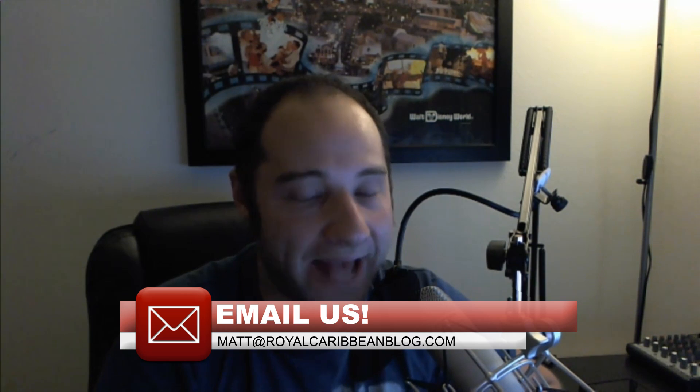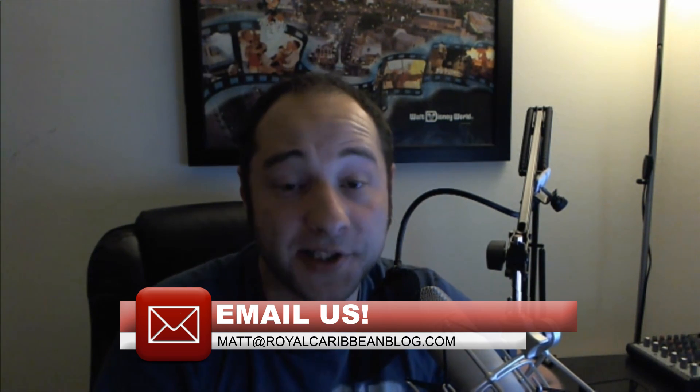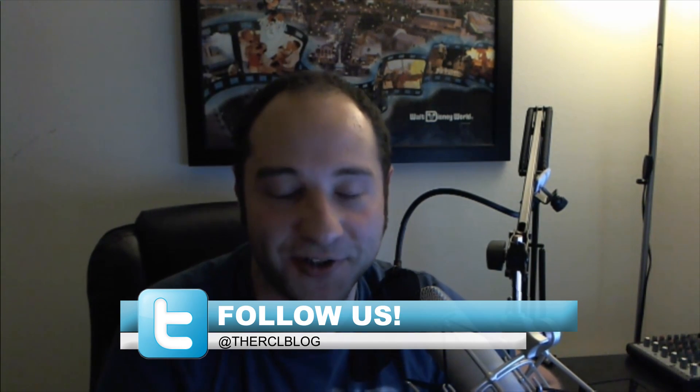Thank you so much, Jamie, for joining us — very helpful. I encourage all our viewers to check out Jamie's podcast Crowncast, which he does with his wife and sometimes his daughter. It's a great resource if you love Royal Caribbean. I want to thank our special guest Jamie Snyder. Let us know what you think of this video series — email us at matt@royalcaribbeanblog.com, we're on Twitter at RCL Blog, and on Facebook at facebook.com/royalcaribbeanblog. Hope you enjoyed it and hopefully we'll see you on board.